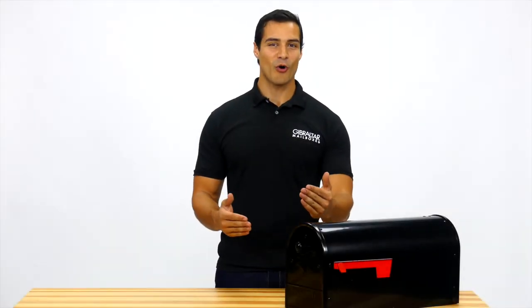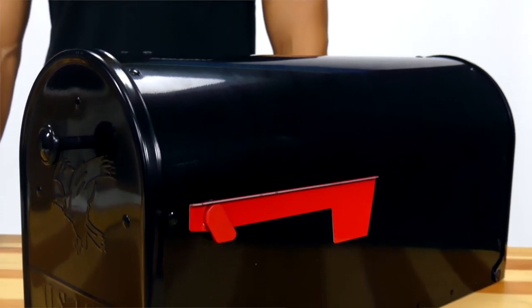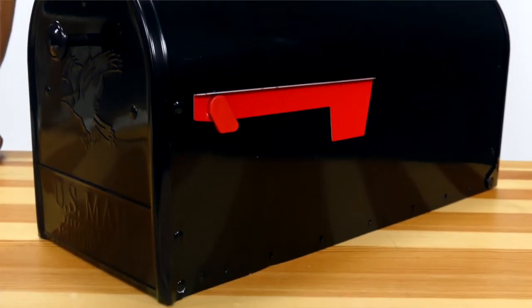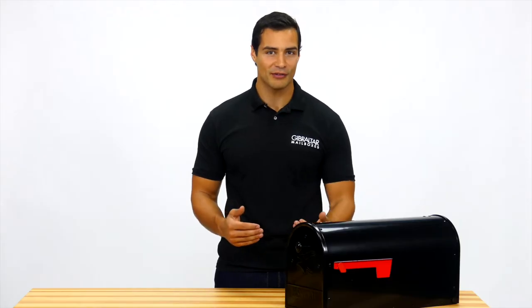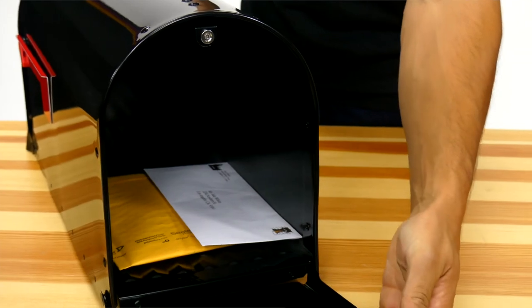Presenting the Outback Double Door Post Mount by Gibraltar Mailboxes. The Outback mailbox offers a convenient way to check your mail because it features both the front and rear door for mail delivery and retrieval. With this double door mailbox, you'll have access to your mail from the back, away from the busy streets and traffic.